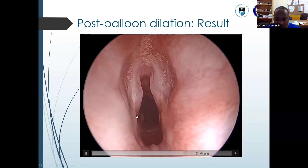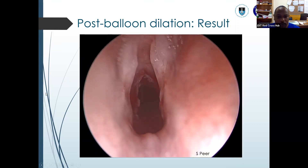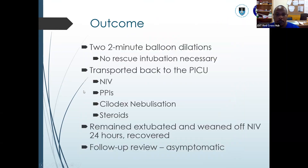It was Cotton-Myers grade 3, and now it's looking like Cotton-Myers grade 1 — perfectly okay. You expect good results with a good prognosis. We normally do it at two-minute intervals, twice mostly, and normally we don't require any rescue intubation. In this child, that was done, then she was transported back to ICU and put on non-invasive ventilation, which is usually weaned off after 24 hours. We also add proton pump inhibitors, ciprofloxacin, dexamethasone nebulization, and steroids. The child recovered well, post-op review was fine, and the child has remained asymptomatic ever since.